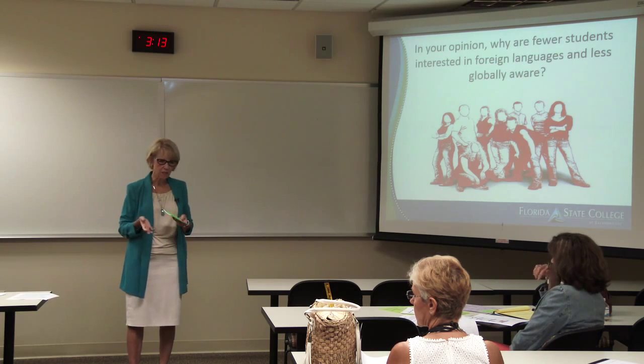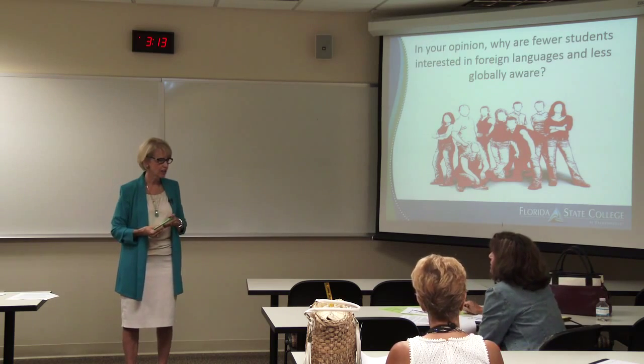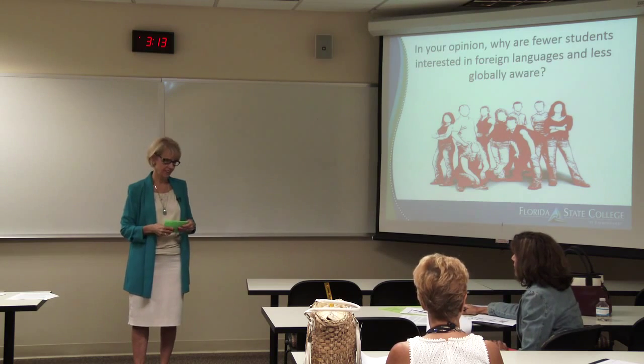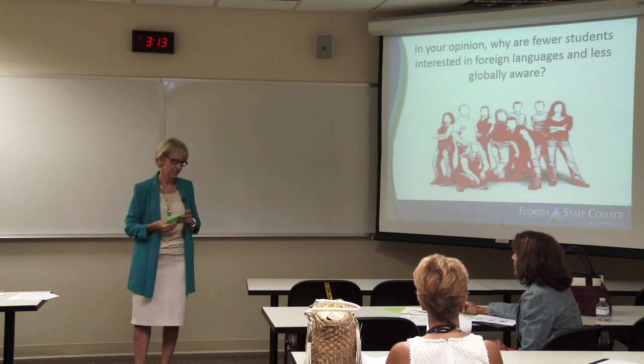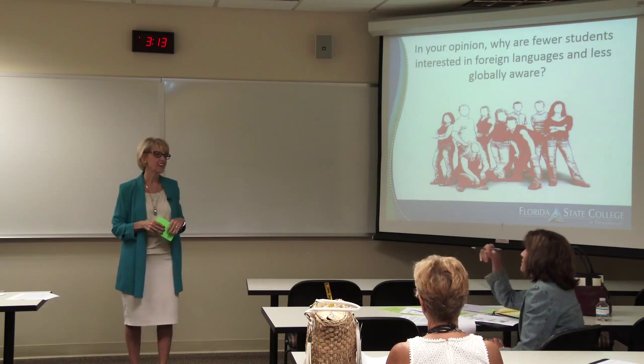Another participant suggested that funding at the high school level is a factor. With state testing requirements, schools have to finance reading teachers, so who suffers? Foreign language, music, the arts — the electives.